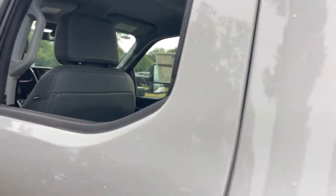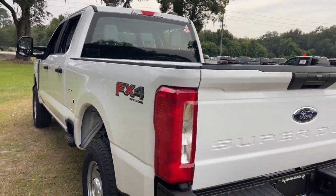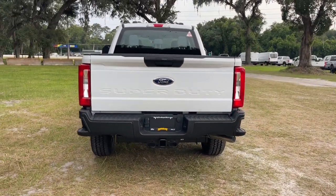Feel prepared to take on the biggest jobs in this fully capable Super Duty. Treat yourself to a test drive today. Our friendly staff will give you an outstanding customer experience.